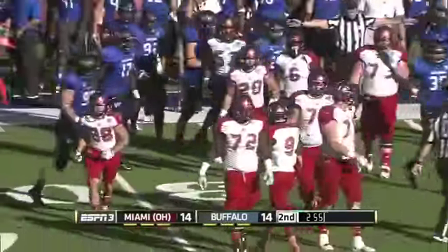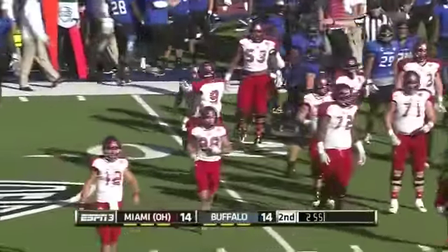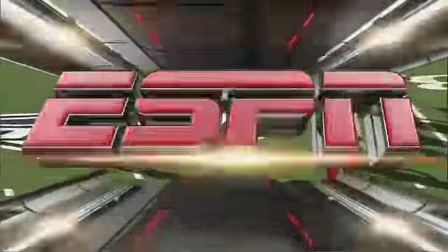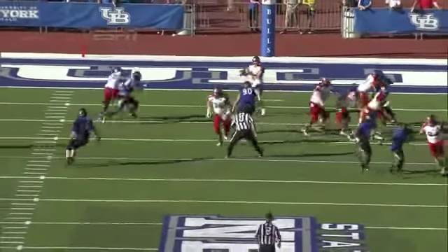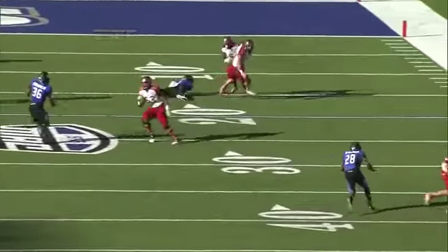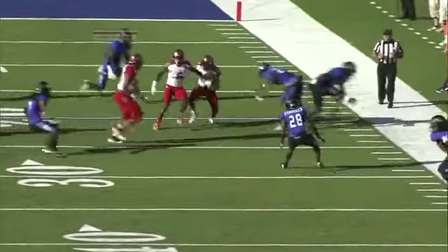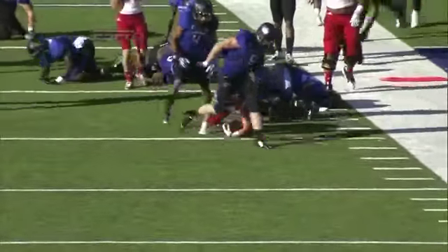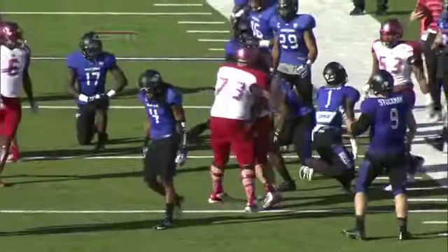That play seemed to take about three minutes. That play shows you that Spencer McGinnis wanted it more than anybody on the Buffalo Bulls wanted to tackle him. Give Spencer credit — nice play calling as well on the part of the Redhawks in that you have an aggressive defensive line coming at you. Watch this effort by Spencer McGinnis — he doesn't want to go down, he refuses to go down. He knows where the first down-yard marker is, and he got there.